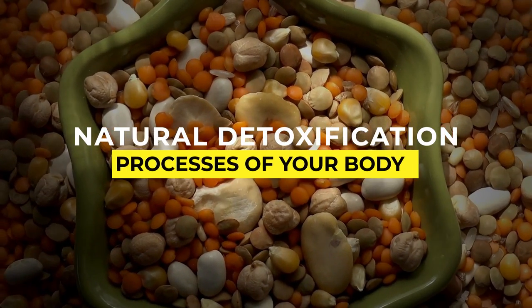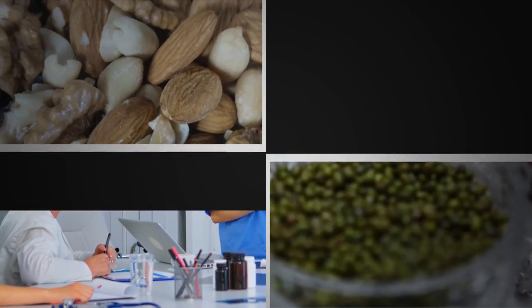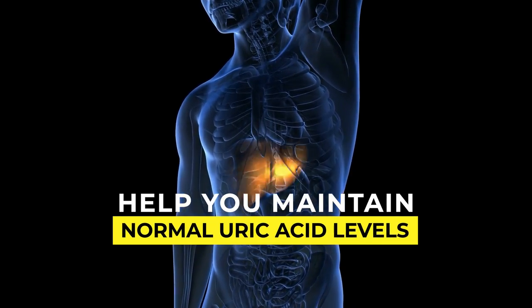Flax seeds and chia seeds are also good sources of omega-3 fatty acids. These seeds support the body's natural detoxification processes and help flush out excess uric acid and other unwanted waste. Including these nuts and seeds in your gout-friendly diet will cleanse your system and help you maintain normal uric acid levels.